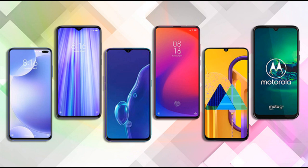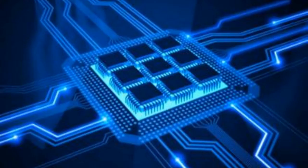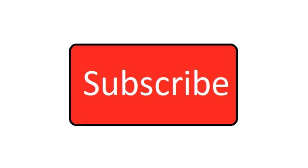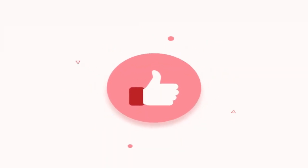Hello. Today we will show you some of the best smartphones under 20,000 rupees for gaming like PUBG Mobile. In this video we focused only on performance. Before starting this video please do subscribe to our channel and also like this video for more videos like this.